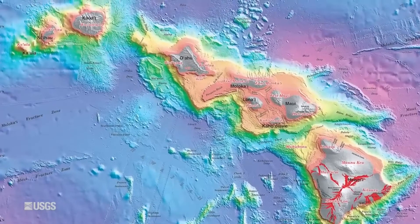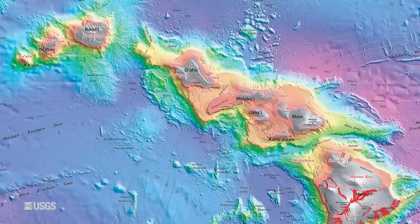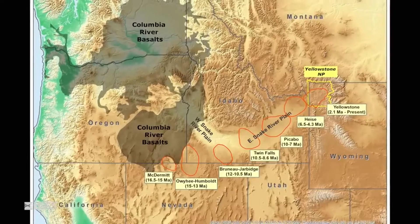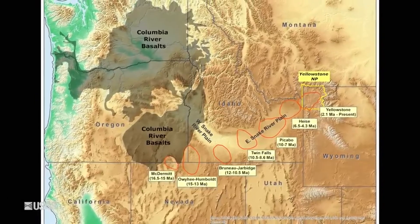In Hawaii, this is a trail of old islands and seamounts that stretches all the way back to Russia and Kamchatka. And in Yellowstone, we can see that trail stretching across southern Idaho, the Snake River Plain, with the volcanoes getting older and older the farther away you get.